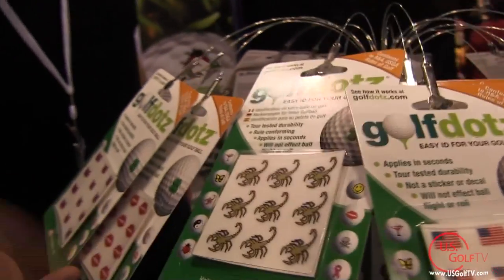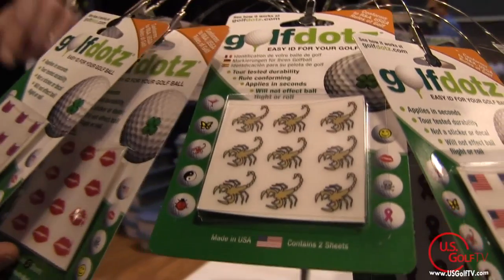This is Todd Kobe with US Golf TV. We're here at the Merchandise Show and we're down here seeing a lot of good friends. David, we're back again for another year with Golf Dots — this is exciting. Your booth is hopping this year, tell me why. What's going on here? This is crazy.